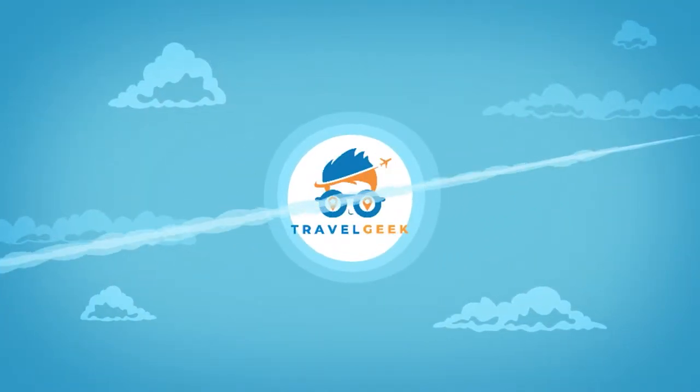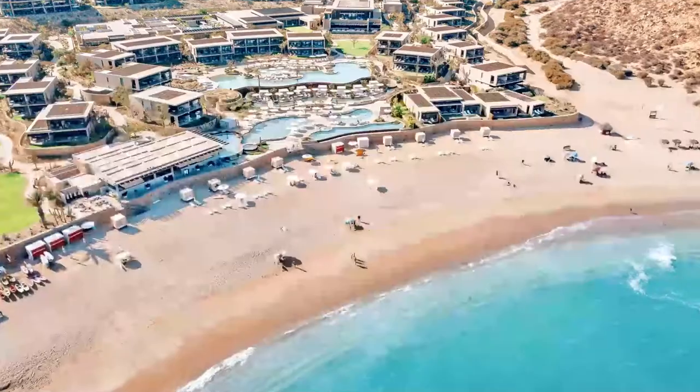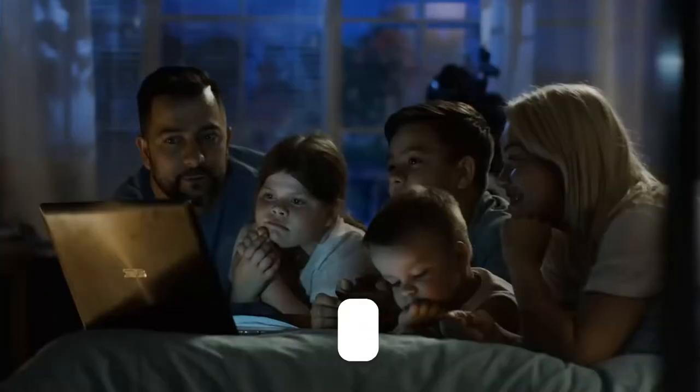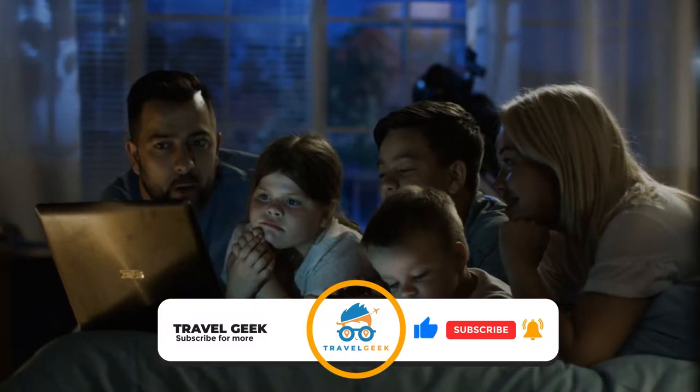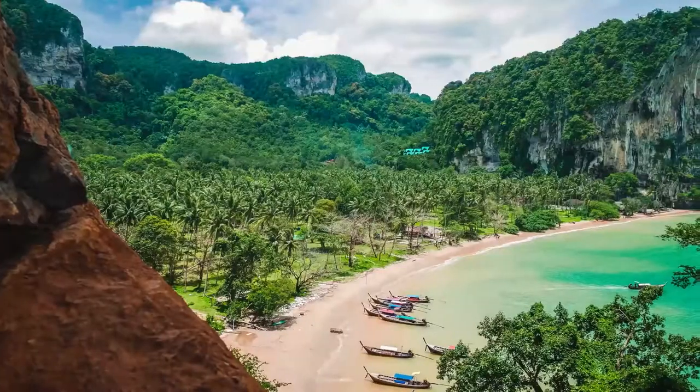Hey there guys, it's me Noah, and welcome back to my channel, Travel Geek. In today's video, we'll take a look at Montage Los Cabos. But before we begin, consider subscribing to our channel and hit the bell icon so you won't miss out on any of our crazy travel recommendations.